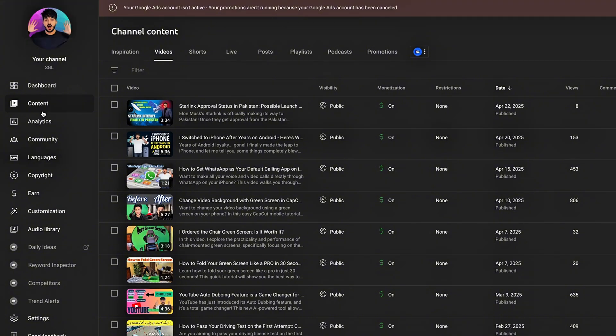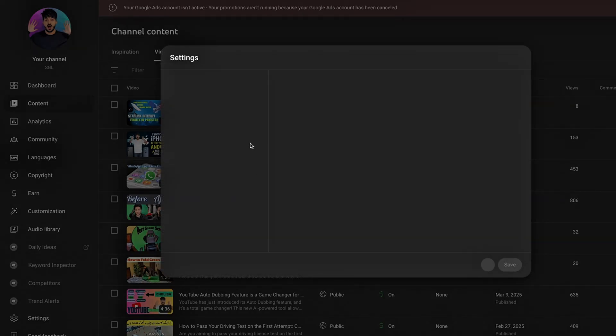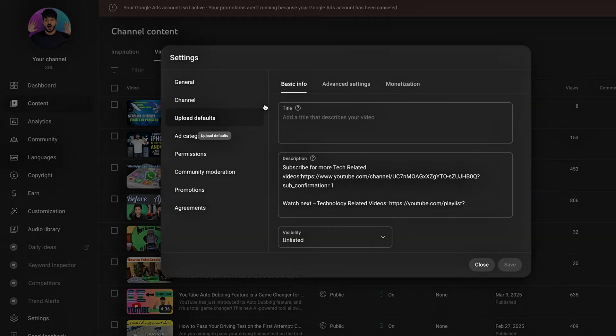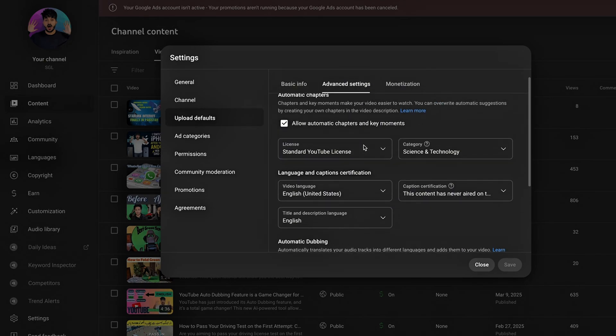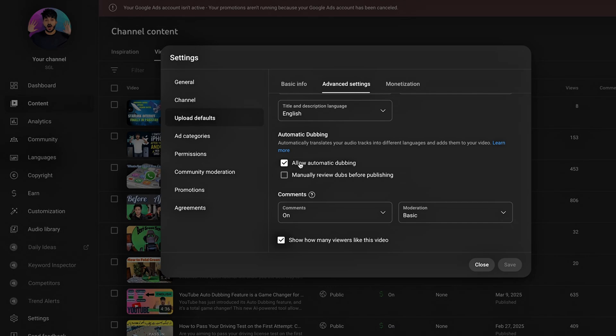Autodubbing is enabled by default for eligible creators. To manage this feature, go to YouTube Studio on your computer, click on Settings, then Upload Defaults, then Advanced Settings. Check or uncheck the 'Allow Automatic Dubbing' box. If you want to review dubs before they're published, check the 'Manually Review Dubs Before Publishing' box.